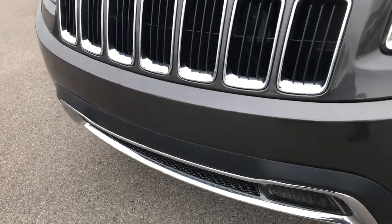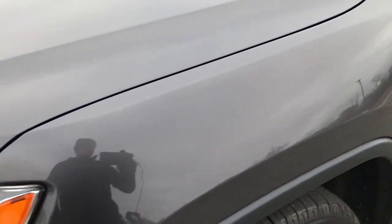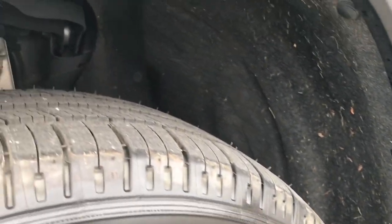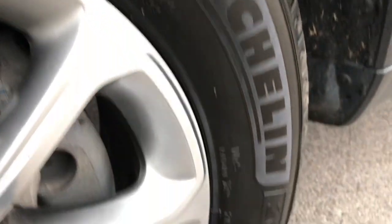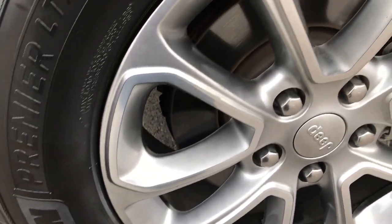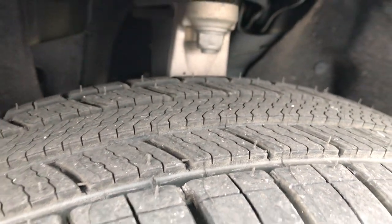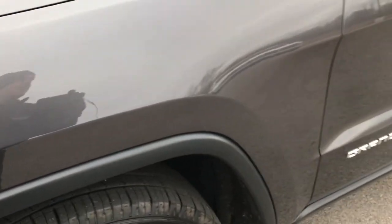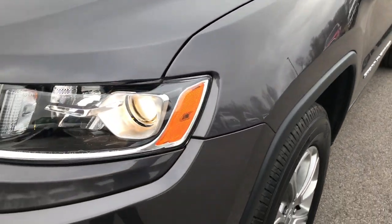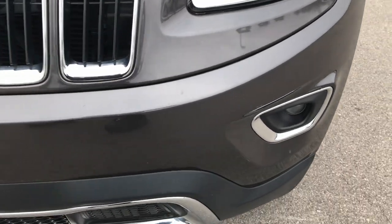From this HD video you will be able to tell that this Jeep is extremely clean all the way around. Granite crystal is the color. This Jeep has brand new Michelin Premier 265-60R18 tires with the factory painted alloy rims. These tires are brand new — we put these on during our safety inspection, all the way around. Four brand new tires on this vehicle, and they are the Michelin brand, so very nice tires.